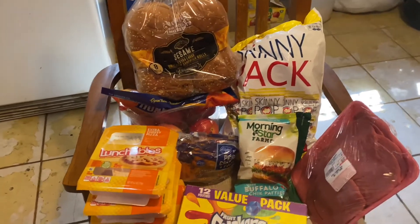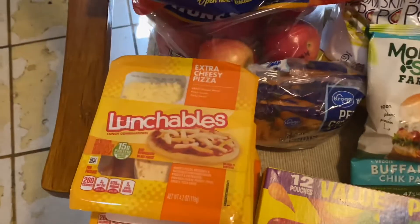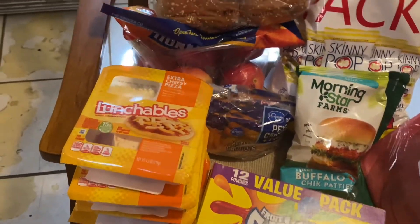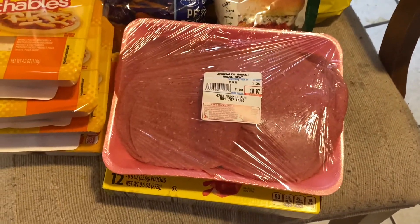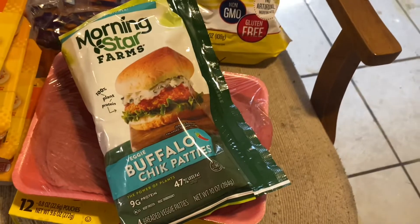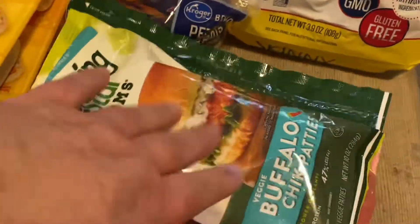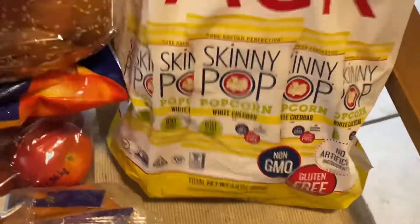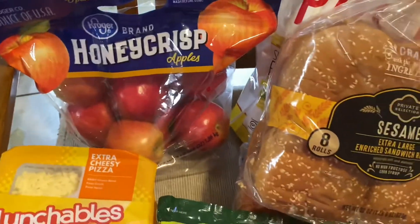Here are school lunch items — these are things the kids requested for their lunches: Gushers, cheese pizza Lunchables. That was the only lunchable they had that was meat-free or halal for us. I got some halal beef bologna for sandwiches. The kids asked for sandwich stuff. I have some MorningStar Farms buffalo chick patties, vegetarian or vegan — my one boy likes to take those in a sandwich to school. I got them skinny-packed popcorns, petite baby carrots, buns for their sandwiches, and Honeycrisp apples for their lunch boxes.